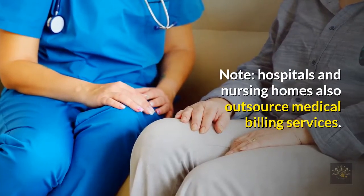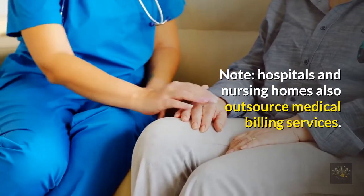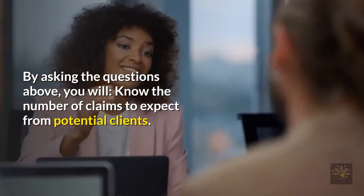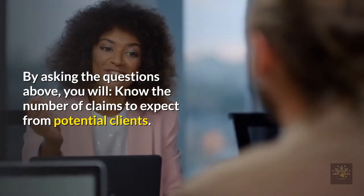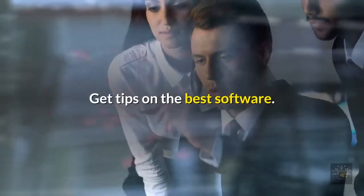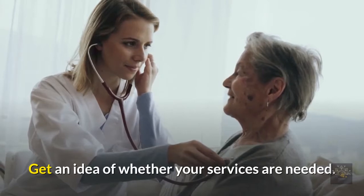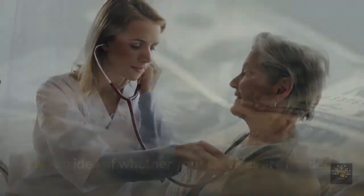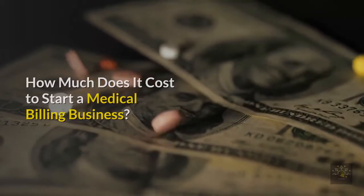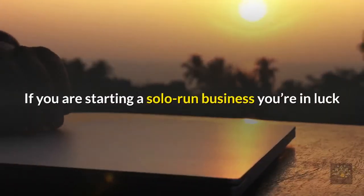Note: hospitals and nursing homes also outsource medical billing services. By asking these questions, you will know the number of claims to expect from potential clients, get tips on the best software, and get an idea of whether your services are needed.